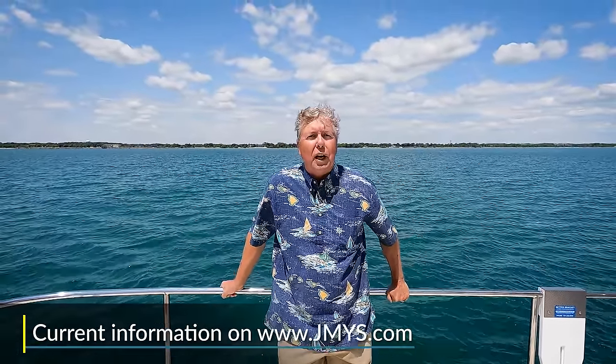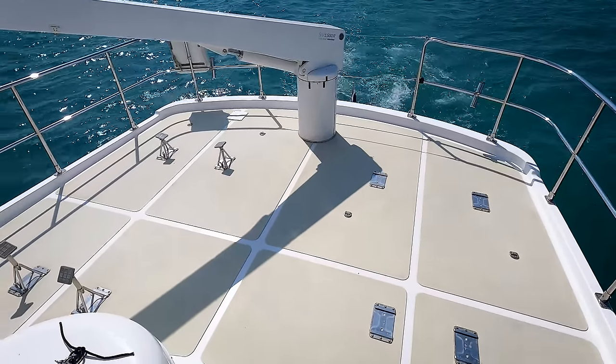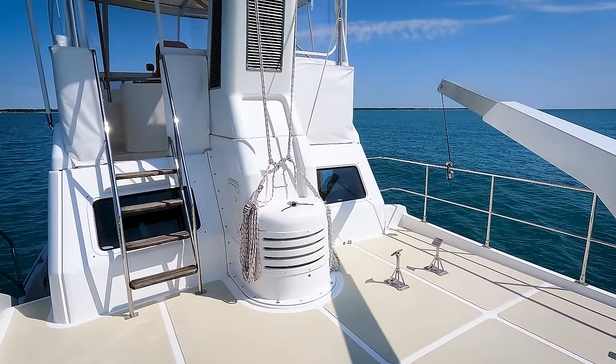All of the details, specifications, photos, layouts, and pricing will be on jmys.com. We're underway now on our tour. Over on the starboard side is the dinghy — we used it earlier to take some underway footage, which we'll splice through on the video. The crane's on center line; you can launch the dinghy off to the starboard side or off the back. From the boat deck, we can transition along the port side to go forward or up to the flybridge. Let's go look at the flybridge.